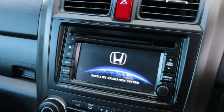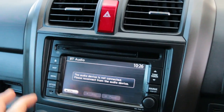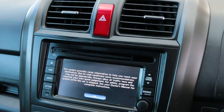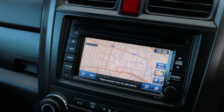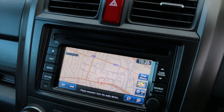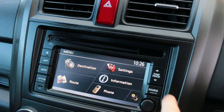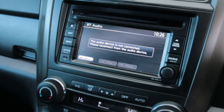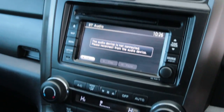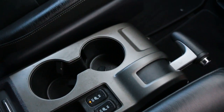Satellite navigation, touch screen, Bluetooth telephone connection, climate control aircon, heated seats, two central cup holders.